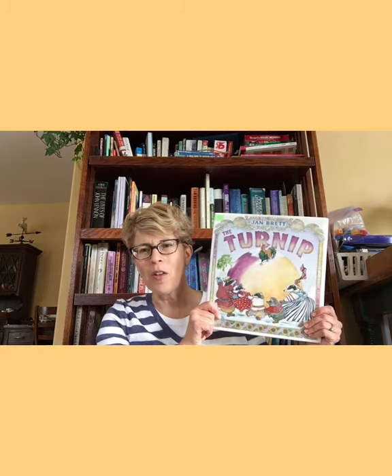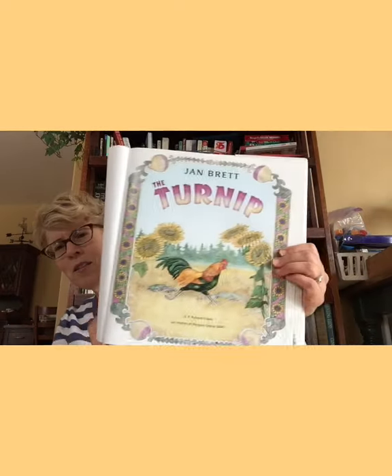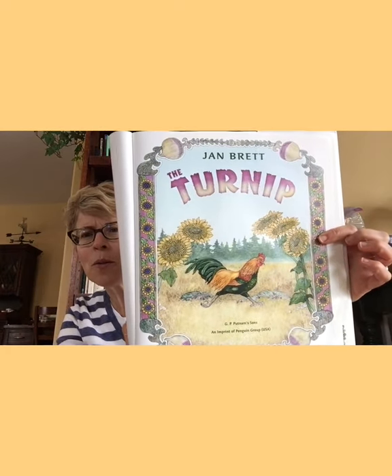The first one I'm going to read is called The Turnip, by Jan Brett. You might know her — she does so many books: The Mitten, The Hat. She's got tons of books out there. This one's about harvesting a turnip. I must thank G.P. Putnam and Associates, the publisher, for letting me read this to you today. You'll notice with Jan Brett's books, her illustrations are just beautiful. I've always loved her illustrations.